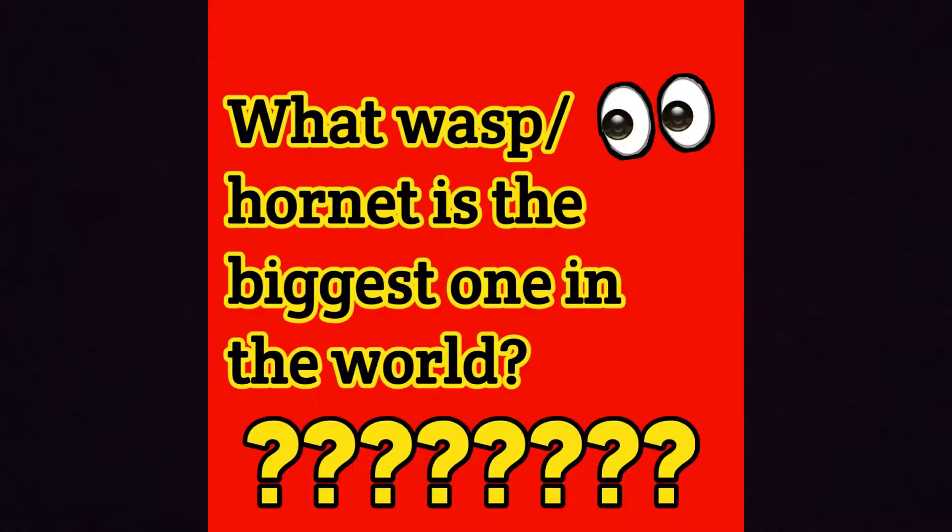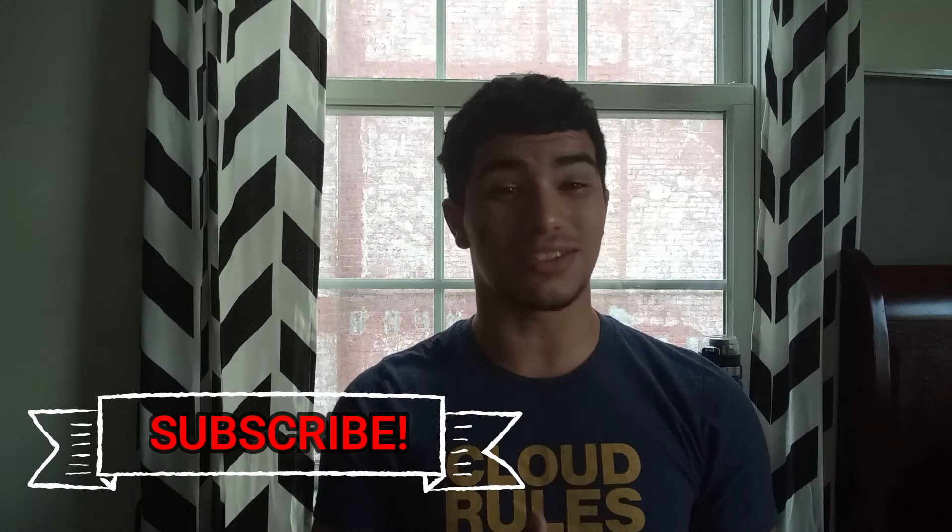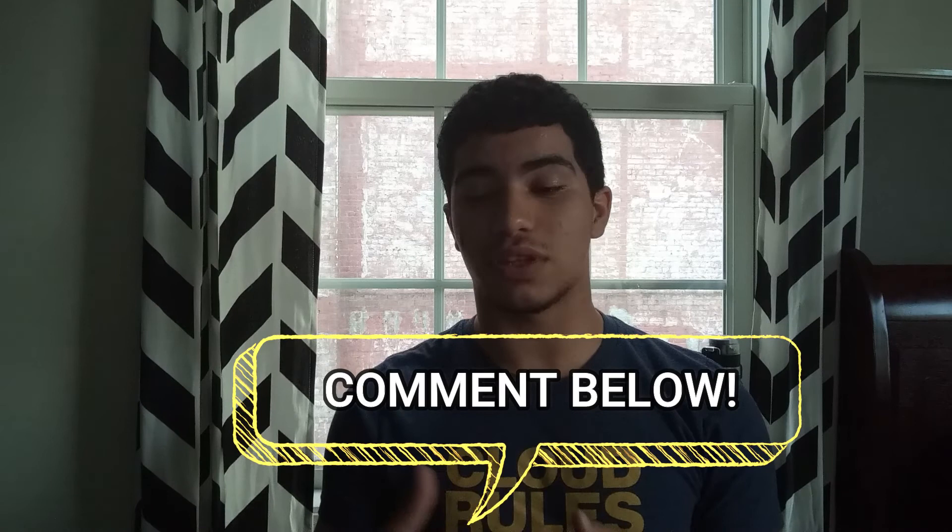There's no fact number 11. Instead, I'm going to ask you a question to comment down below: what wasp or hornet is the biggest one in the world? Comment the answer, tell me your name and where you're from, and if the answer is right I'll give you a shoutout in my next video. If you liked my content, smash the subscribe button, give me a thumbs up, and leave a comment if you have any questions about this animal. See you next time!